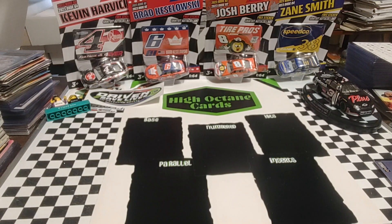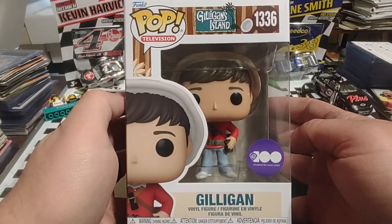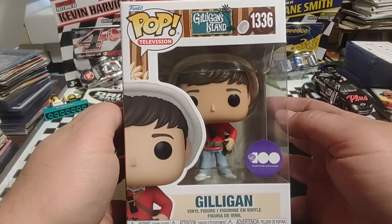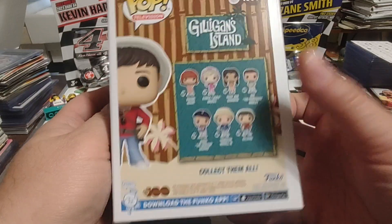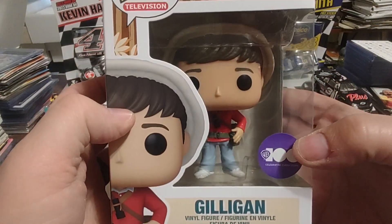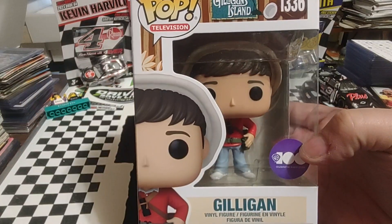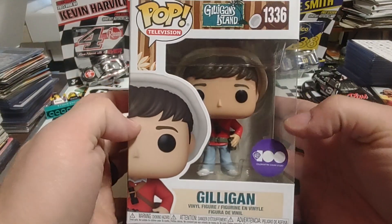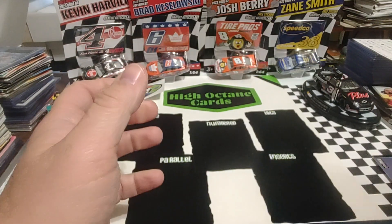So, a couple months ago I had the Skipper off of Gilligan's Island. Well, I finally found Gilligan. So now with that, I'm going to start putting together the entire set of all seven cast members. I don't know if many of you watched this show — of course I watched this growing up. It was first black and white, then color, but by the time I was watching it, it was reruns.